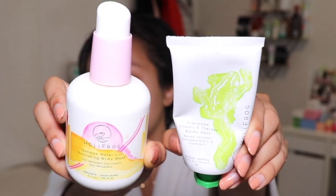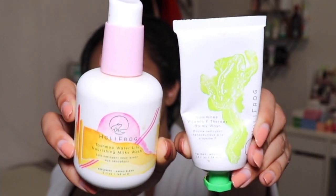Since you guys already know I use Curology, I'll get into when I actually use it in my routine. The first products I'll be doing are my cleansing balm and cleanser. I always double cleanse when I use SPF. There are days during the winter when I don't use SPF because I sleep in throughout the day since I'm a night shift nurse, so I basically never see the sun in the winter in Seattle. The two cleansers I've been really enjoying for the past month or so are the Holy Frog Kissimmee Vitamin F Therapy Balmy Wash and the Tashmu Water Lily Nourishing Milky Wash.